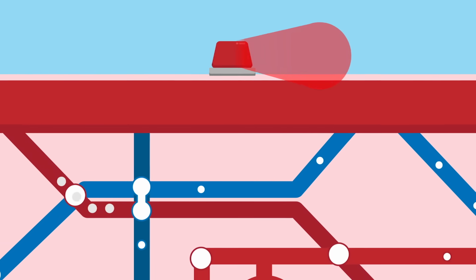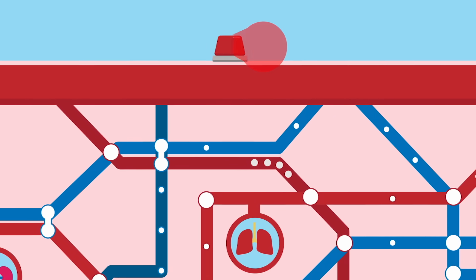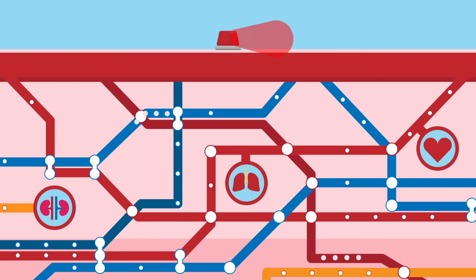This system is a vast network of cells, tissues, and organs that coordinate your body's defenses against any threats to your health.